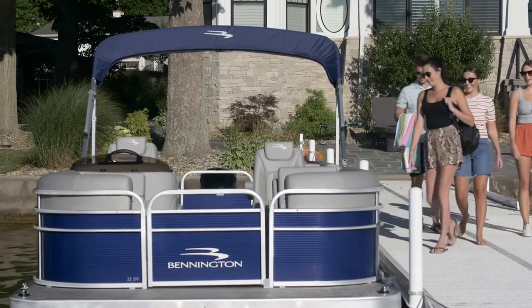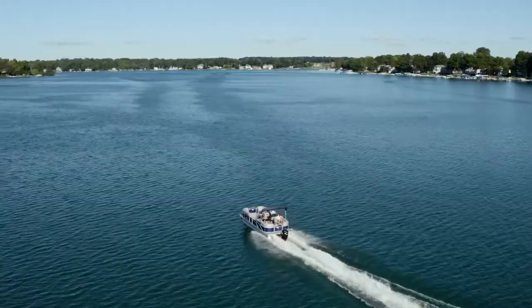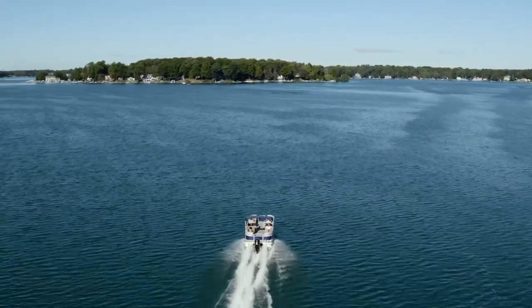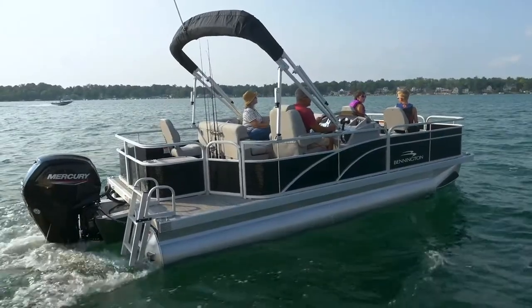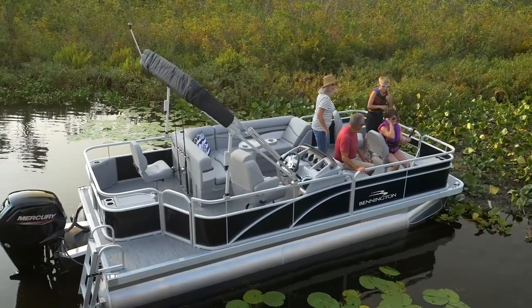Our SVs are built at the same factory with the same quality materials and attention to detail as our flagship Q Series. When designing the SV line, we kept our first-time buyers in mind and outfitted it with the most popular color choices, options, and floor plans to keep the ordering process simple and stress-free.